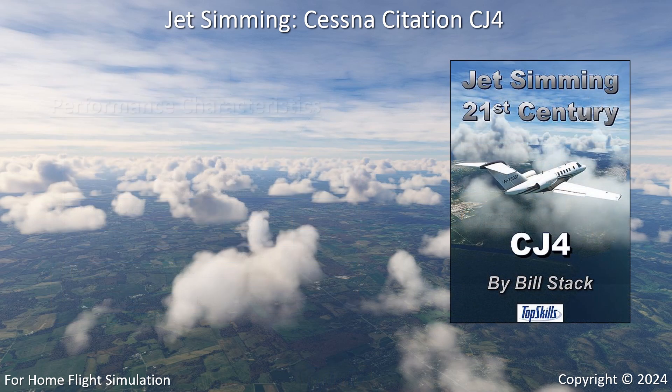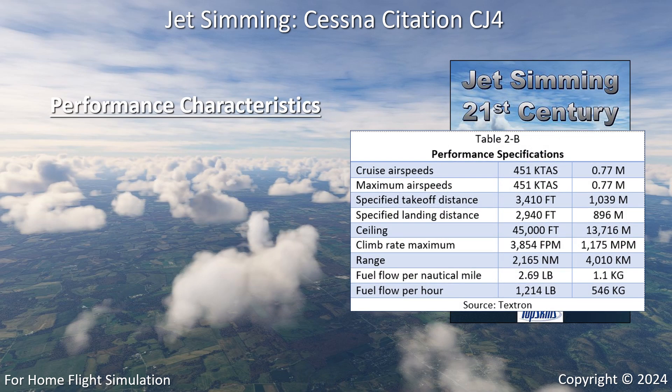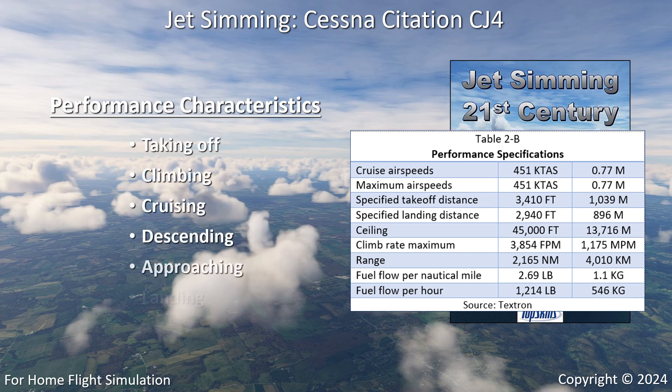Learn and apply the CJ4's performance characteristics for taking off, climbing, cruising, descending, approaching, and landing.